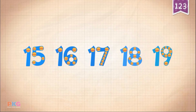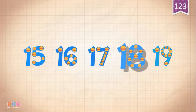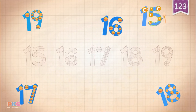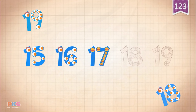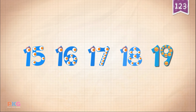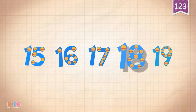Starting at 15: 15, 16, 17, 18, 19. 15, 15, 16, 17, 17, 18, 18, 19, 19, 19. 15, 16, 17, 18, 19.